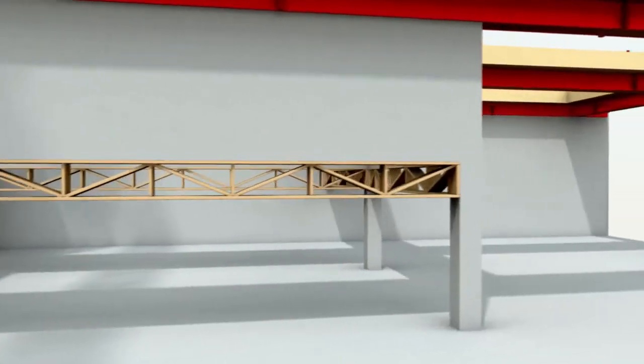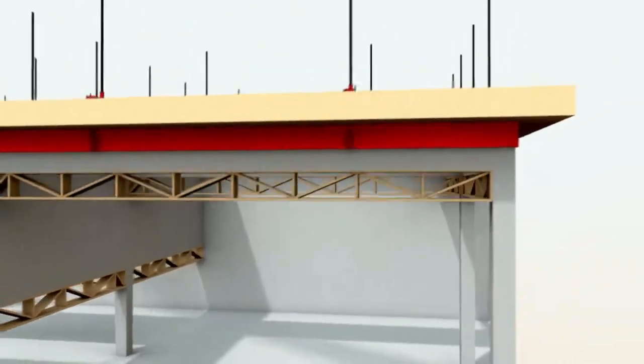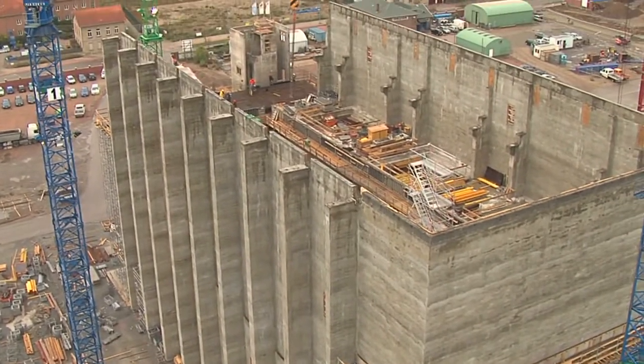By now, slip forming of prefabricated elements and the construction of monolithic consoles are up to today's standards. Wall areas beginning at higher levels of the structure are integrated into the slip form right from the start.